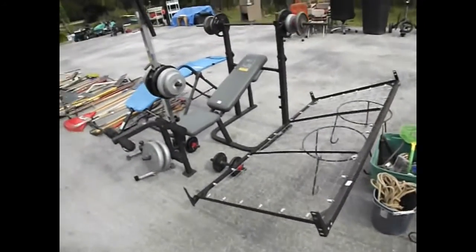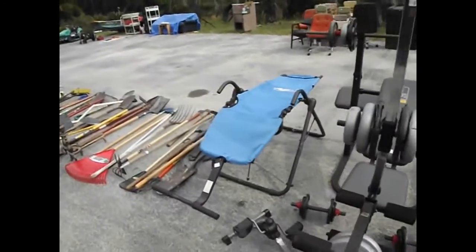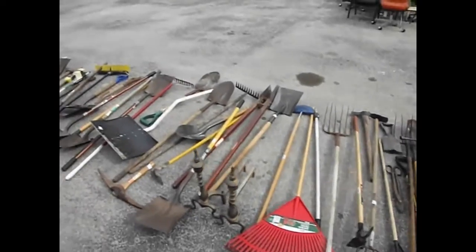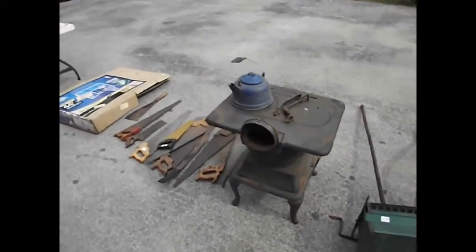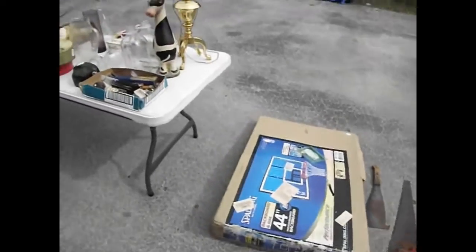We've got a bed frame over here. We've got a workout bench by Weider. Ab lounger. Here's a whole bunch of tools on the floor down here — from pitchforks to trench shovels to post hole diggers, flat shovels, round shovels, pruners. Got a nice saw in there. Here's a great little wood burning stove. Some hand saws. A basketball backdrop.